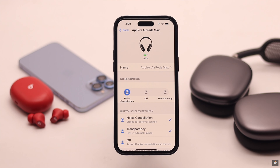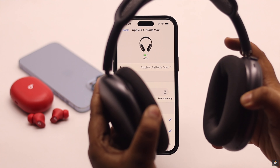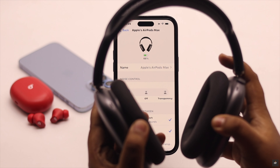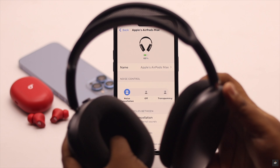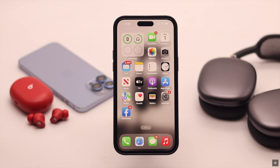Some users have complained that even when they have the AirPods Max on their head they see the error. Simply take out your AirPods Max, change the position, and put it back — it should fix your problem.